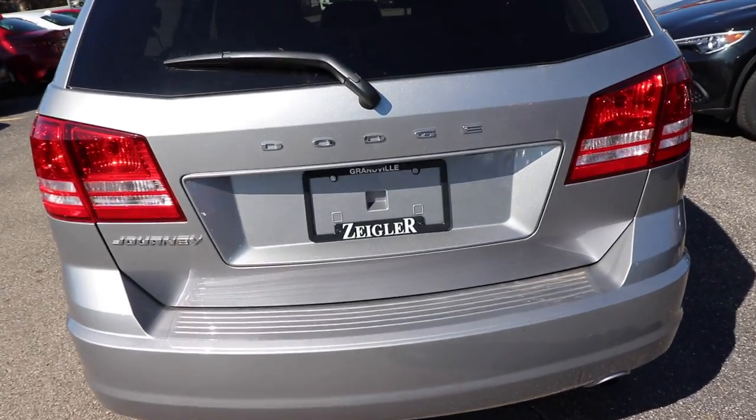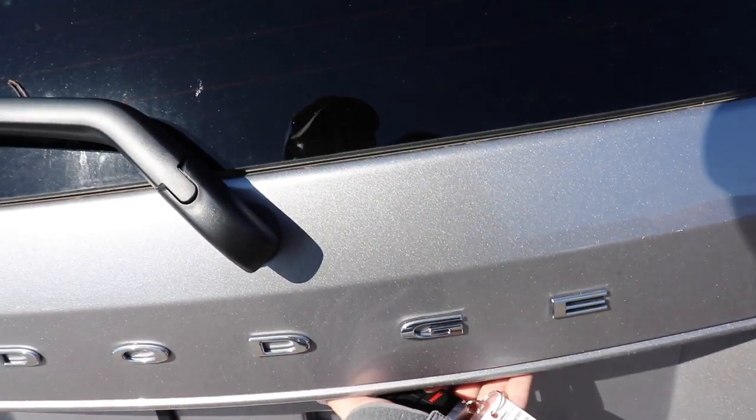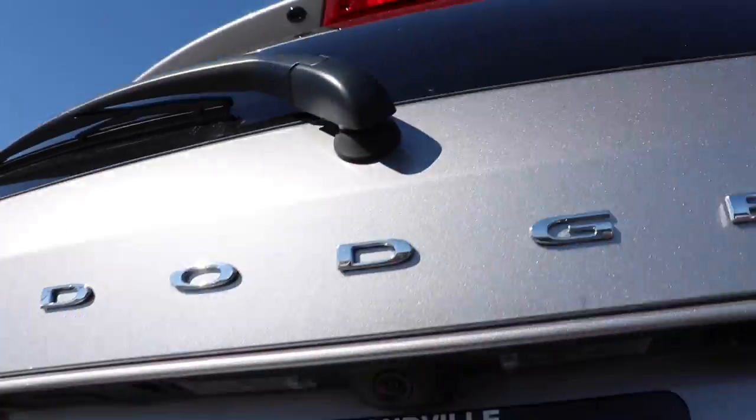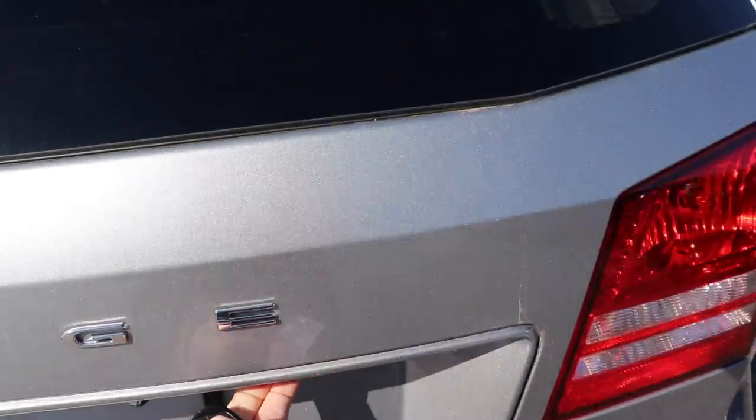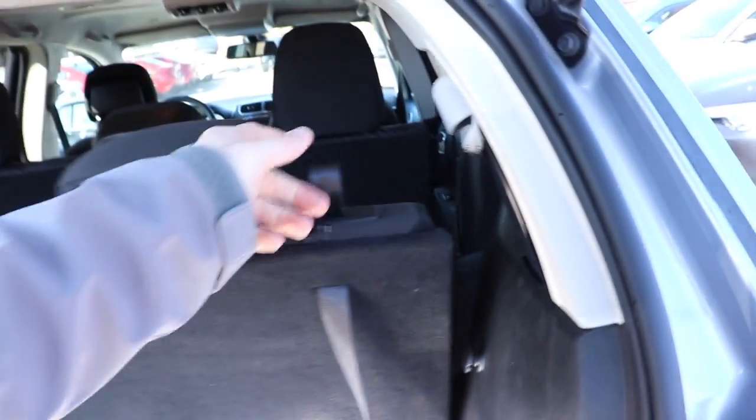Because this is the base model, you don't have the feature to open the trunk from the key fob — you have to come up underneath and there is a latch under the Dodge emblem. Pull it and it goes up. With these seats down you maybe have 10 inches of storage on the bottom; because the seats are angled back, probably about five to six inches of usable depth. However, folding the seats down — pull this latch, push forward — gives you a lot more space. With the seats folded down, you have a solid three to three-and-a-half feet of storage at ground level.